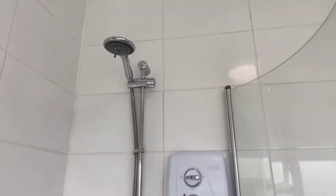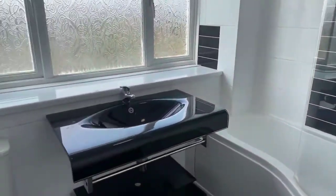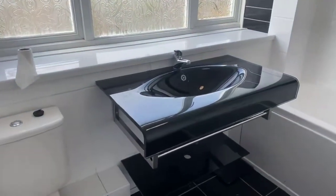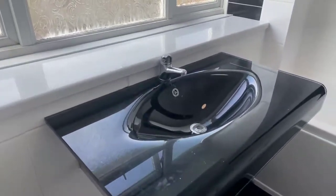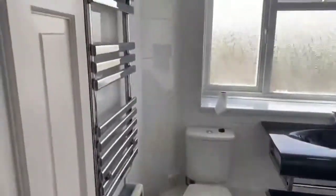One thing you should know — this property is fully electric and double glazed throughout. There's a really cool sink here, black tile flooring, and your heated towel rail just to the left.